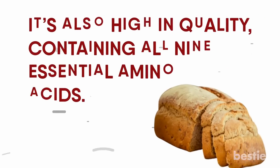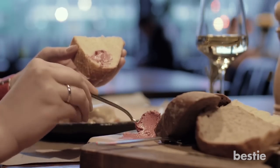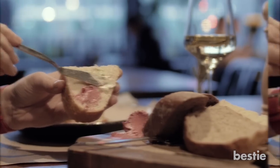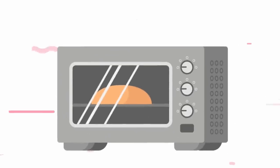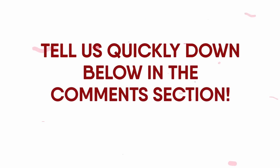It's also high in quality, containing all nine essential amino acids. Sprouted grains are easily tolerated by people with grain protein sensitivities. They may also help fight diabetes, protect against fatty liver disease and reduce your risk for heart issues. Would you rather bake a healthy bread at home or buy it directly from the store? Tell us quickly down below in the comments section.